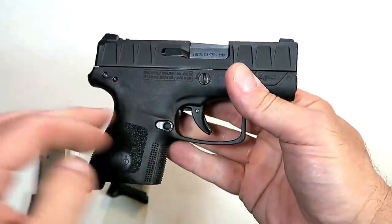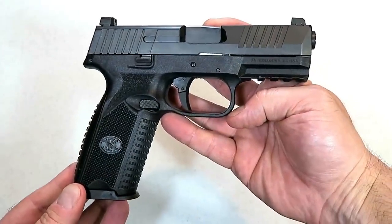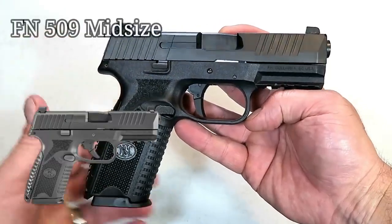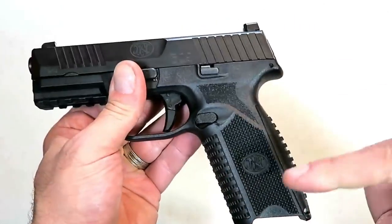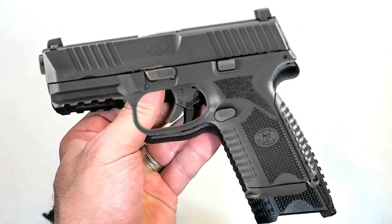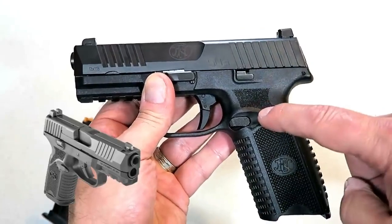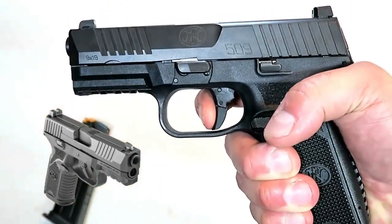Here is a full-size FN 509 — it enjoys a fine reputation, but for 2019 FN made a midsize model that carries 15 rounds. The full-size model carries 17 rounds, but the midsize grip is shorter, making it more adaptable for concealed carry. Other than that, it's all FN with very few changes between the full-size and midsize model.